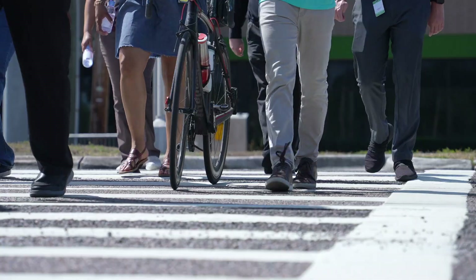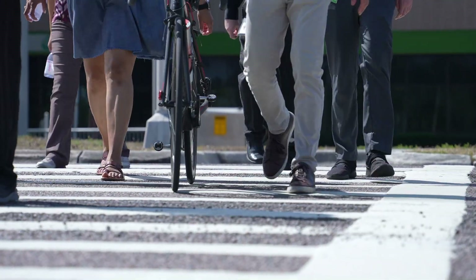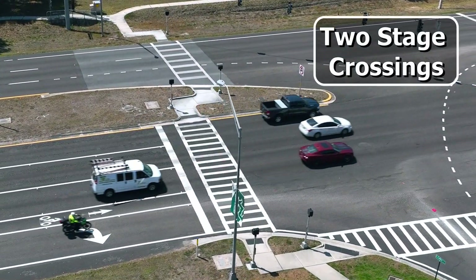When crossing a large intersection, you may feel rushed to get to the other side. That's where two-stage crossings can help.